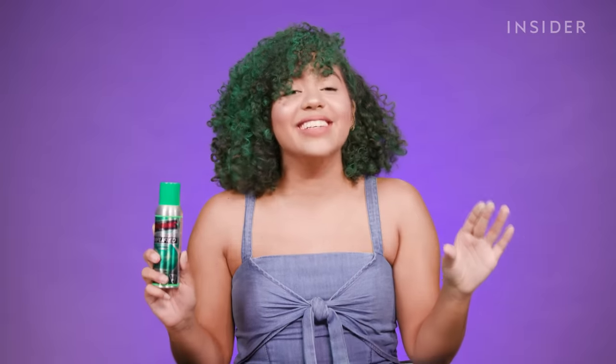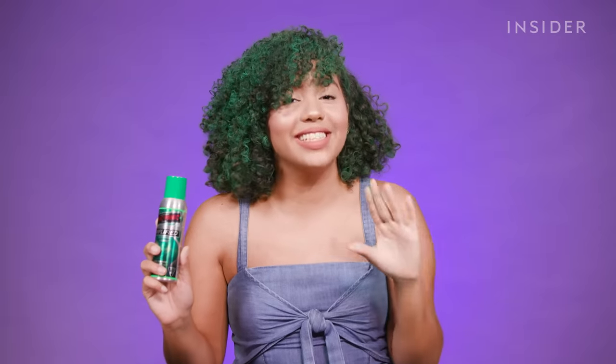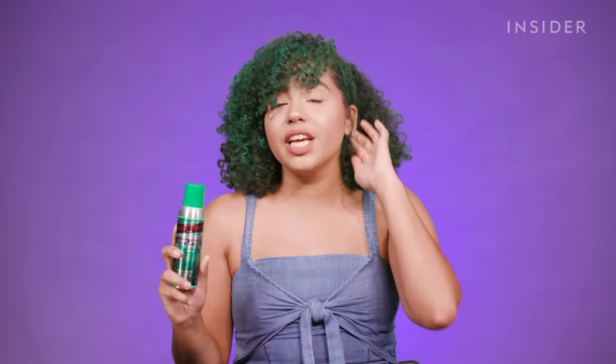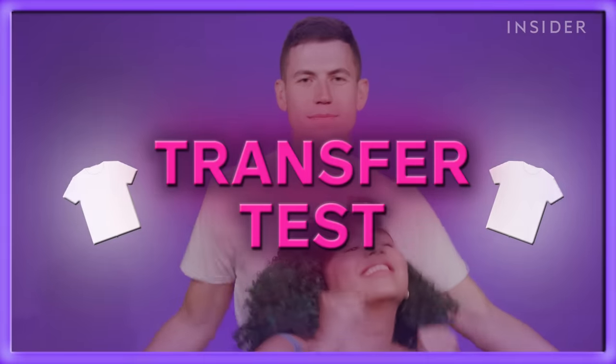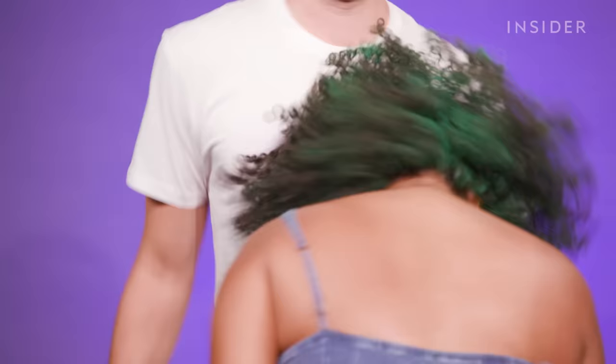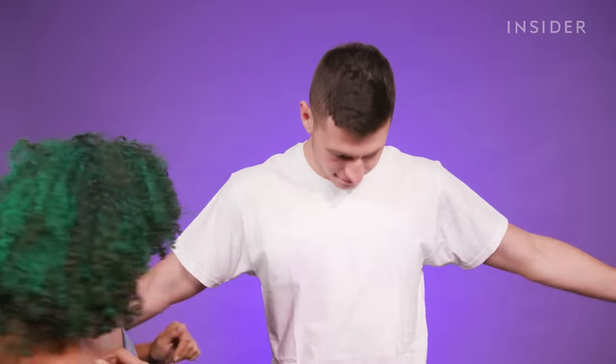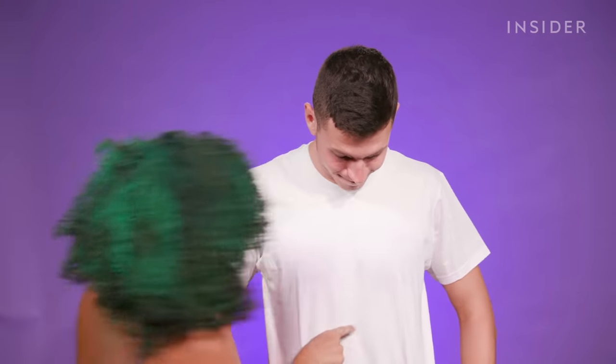I am surprised at how much I actually like this color. I feel like I look like a little curly-haired Ramona Flowers, and I love it. I am so impressed with the color payoff that this Manic Panic spray has. I feel like I also didn't have to use as much. I see a little bit of green down here — just a small amount transferred.